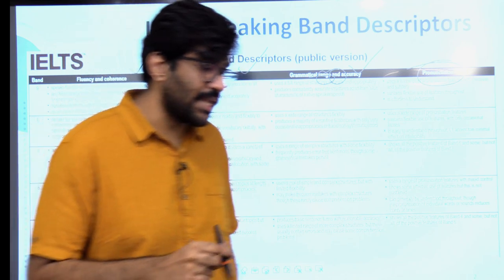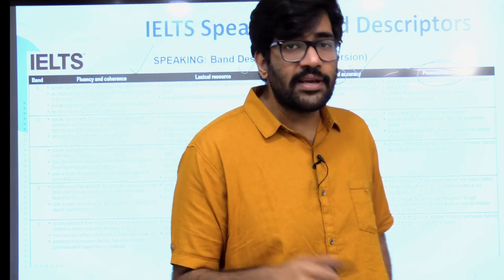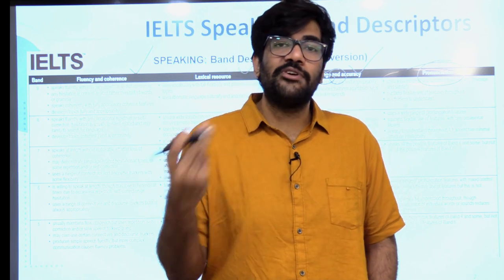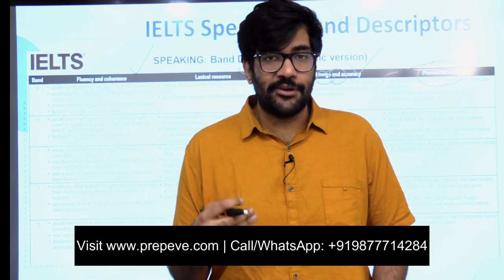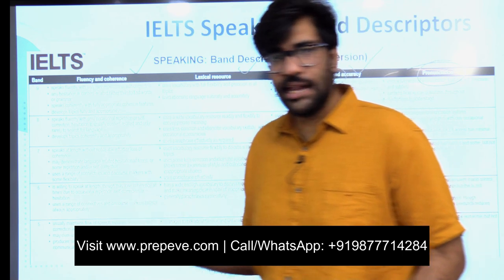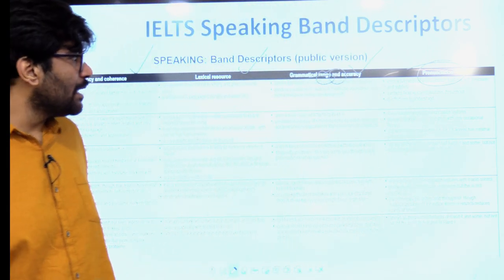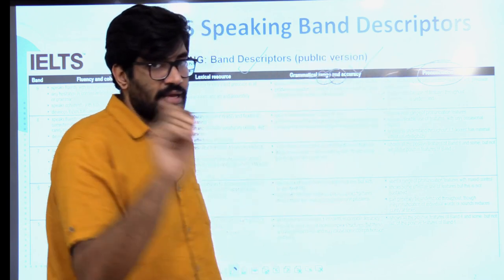So to all the Punjabi students taking the IELTS test as well — you don't have to stress about faking your accent. At times you try to put on a different accent, but you don't have to do that. What matters is pronunciation — because pronunciation is the parameter they are assessing, not your accent.